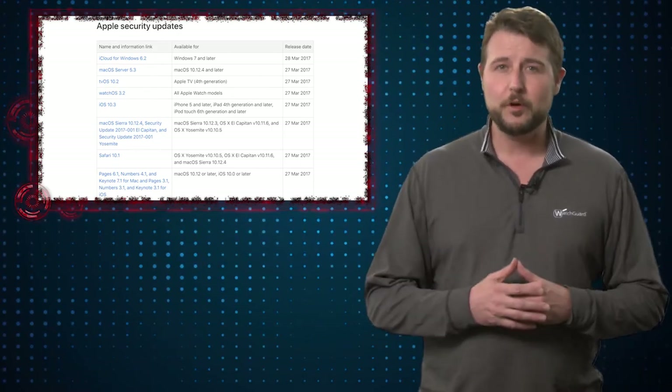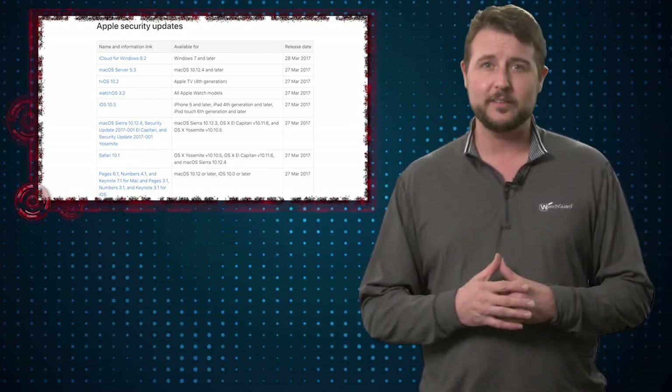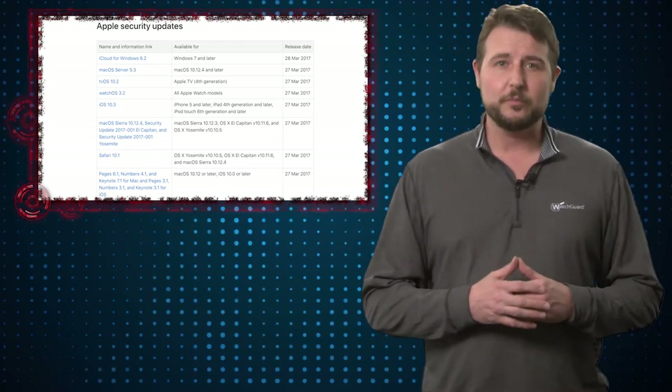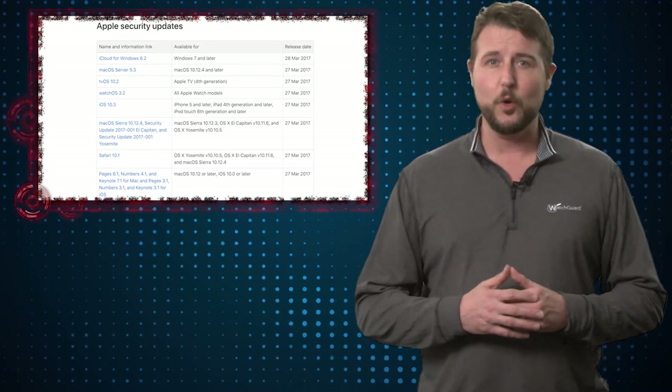Overall it's a pretty typical Apple Patch Day. The only kind of unusual update was one for their productivity packages like Pages and Numbers and so forth. They do release updates for those packages, of course, they just don't seem to have updates as regularly as the OS's do.